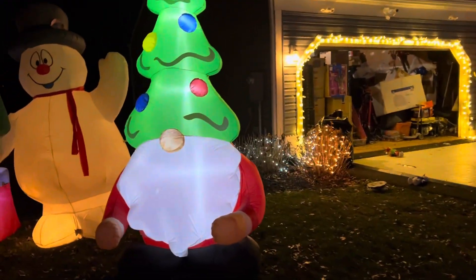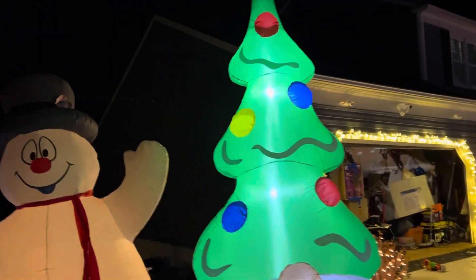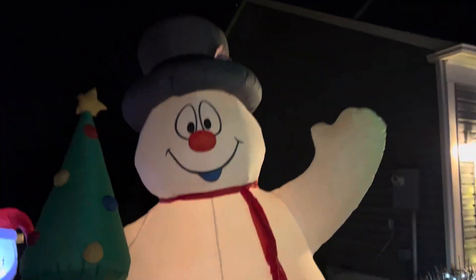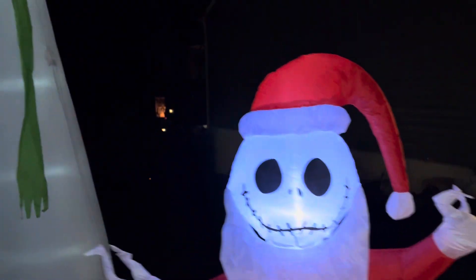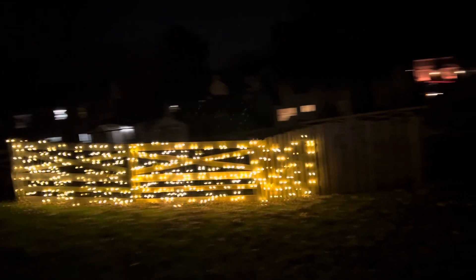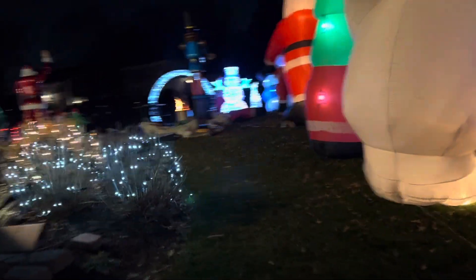Nutcracker — let me just get some guys facing right. 10-foot gnome from Ollie's — look at the blinking star, 10 feet, it was $30! We got a nice 8 or 10-foot frosty, chimney jack, bowling pin snowman.